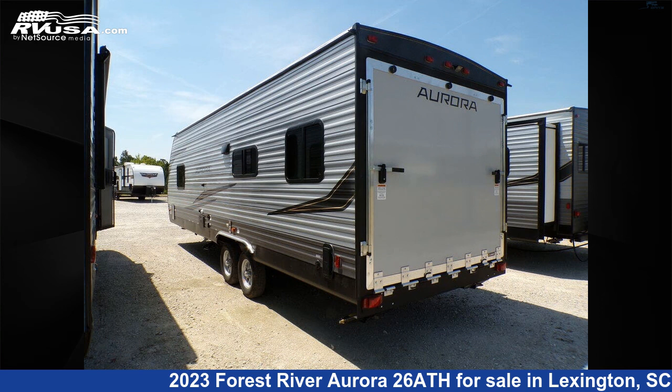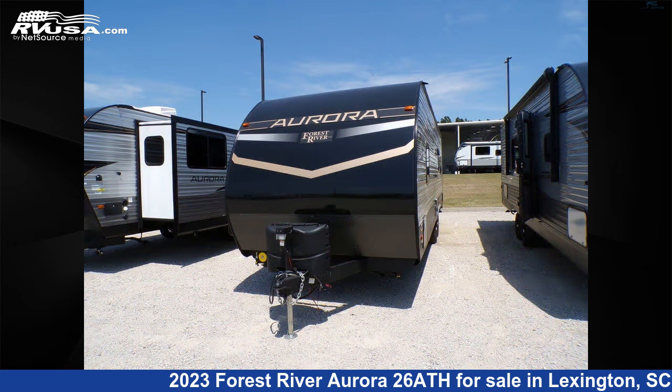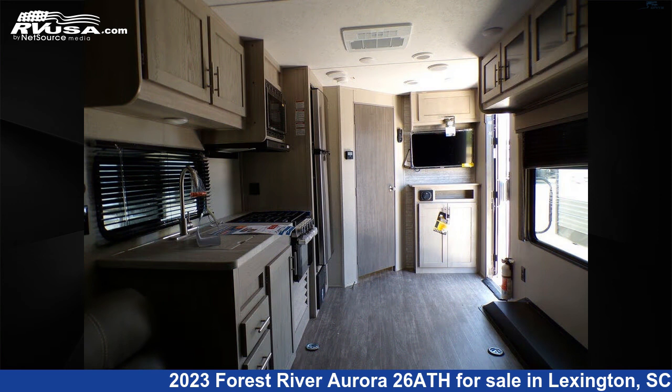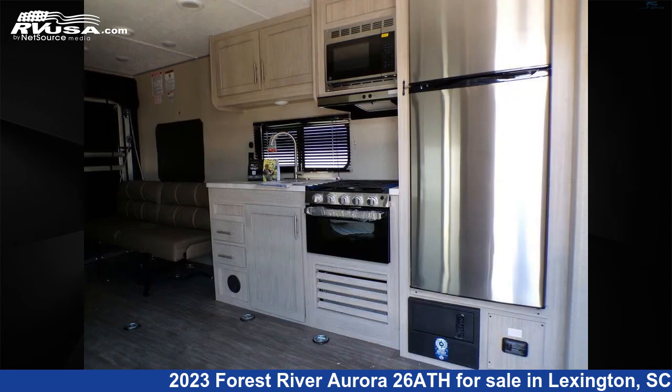This 2023 Forest River Aurora 26ATH is a toy hauler RV. It is located in Lexington, South Carolina, 29072 and is offered for sale by Johns RV Sales and Service. This new Forest River is 30 feet 0 inches in length and features sleeps 4. The floor plan layout of this toy hauler features front bedroom.